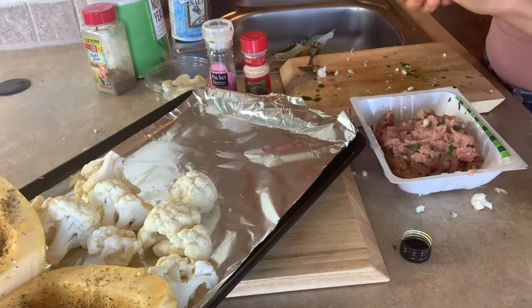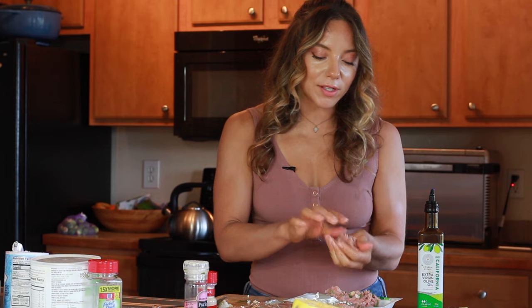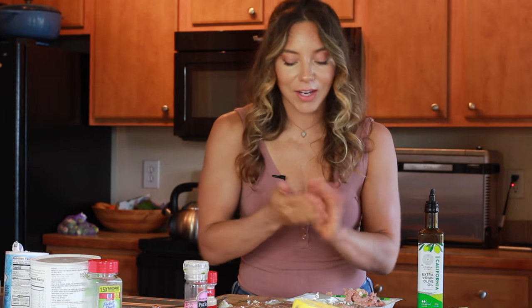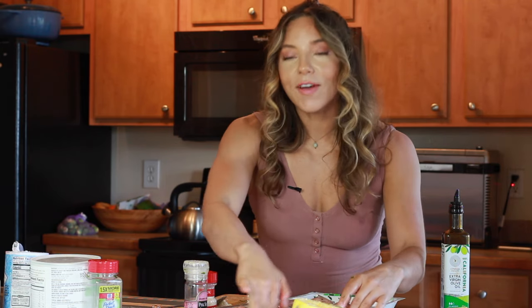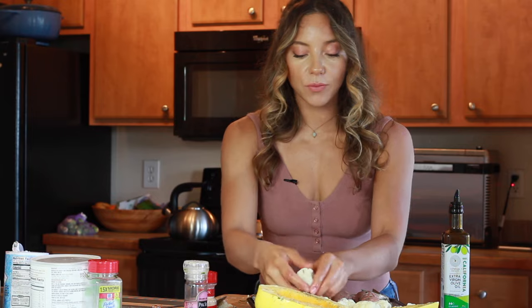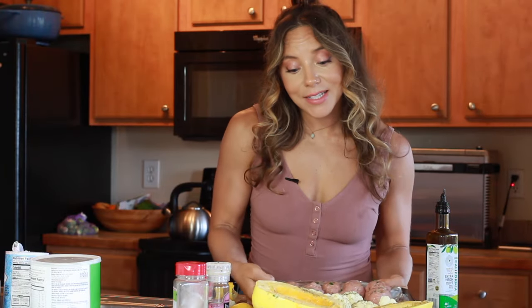Make medium-sized meatballs because the cauliflower and spaghetti squash take time to cook — too small and the meatballs will finish faster than the vegetables. If cooking is uneven, you can always pull the spaghetti squash out early. Make sure the pan is oiled so the meatballs don't stick. For the cauliflower, give it an olive oil bath, salt, garlic powder, and dried herbs. Pop everything into the oven at 380 degrees for 30 to 35 minutes.